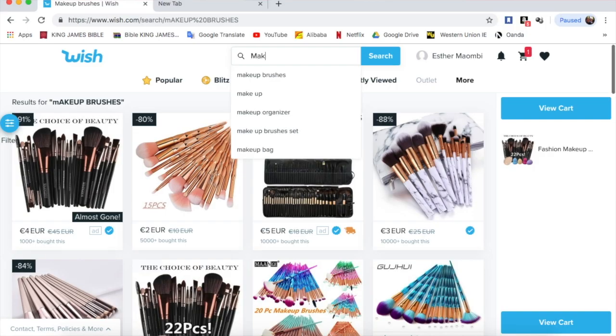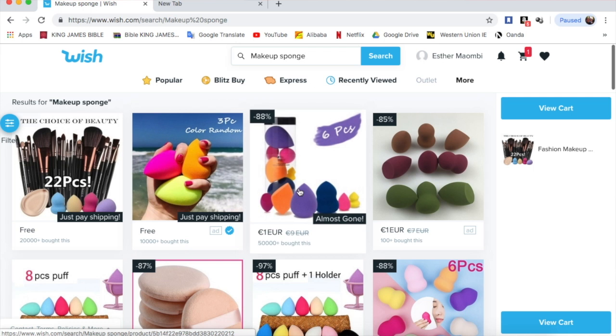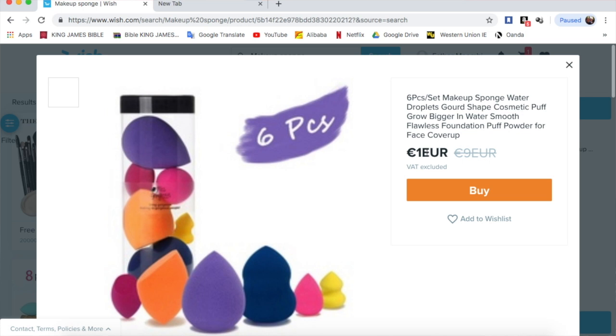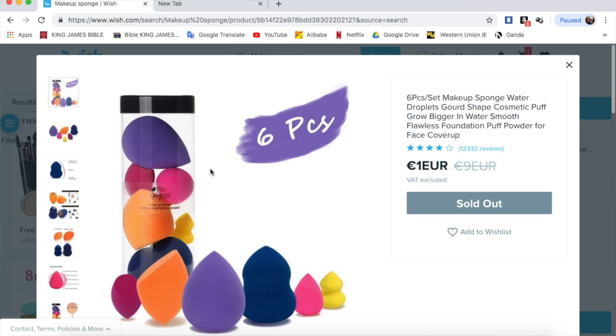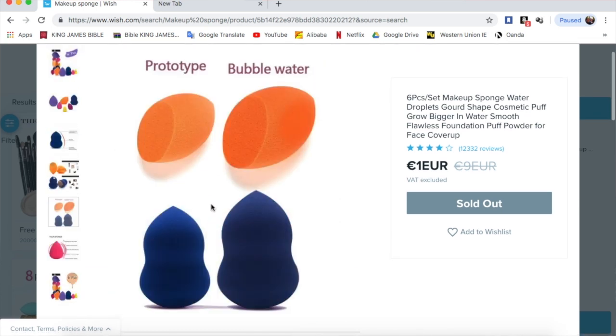The next product I was looking for was beauty blenders — makeup sponges. This is what pops up. I clicked on these particular ones; they're one euro and you have to pay a shipping fee. This is the picture you get when you search for these sponges, and I'm going to show you the ones I got. There are actually five of them.